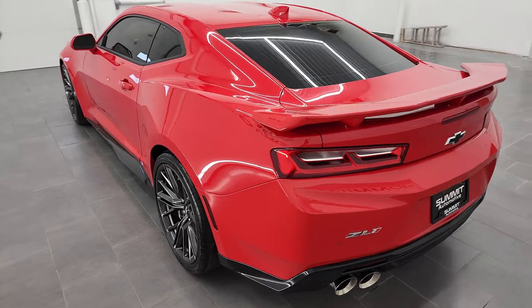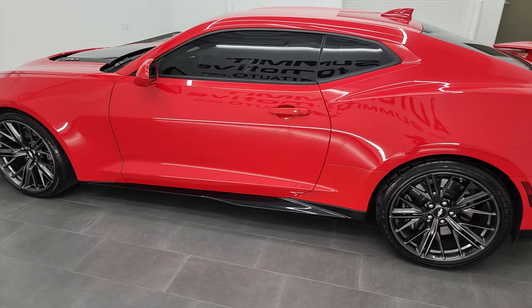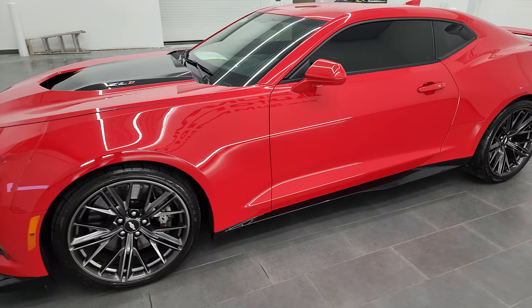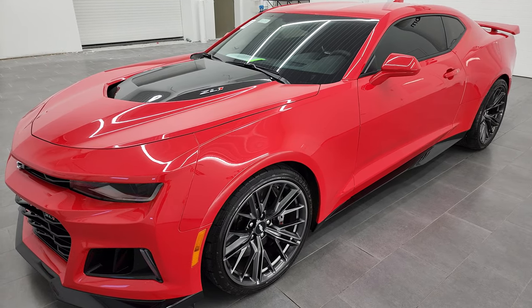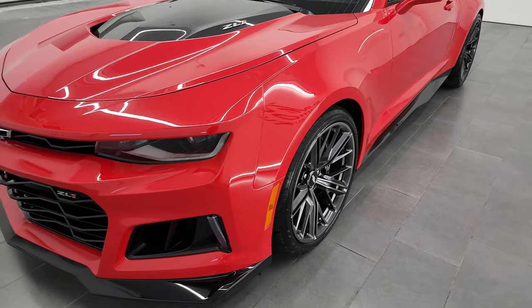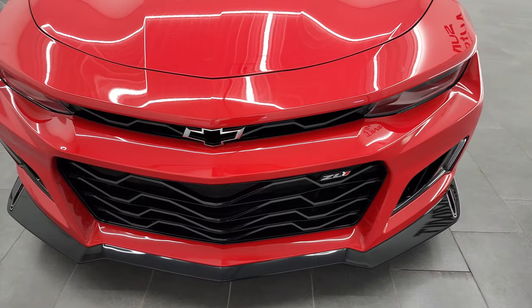This 2018 Chevy Camaro ZL1 has the 6.2 liter supercharged V8 engine paired up with the 10-speed automatic transmission and it puts out 650 horsepower. This car has been fully safetied and inspected by Elworth Service Shop, has a fresh oil and filter change, all the fluids have been checked and topped off, and this car is 100% ready to go.